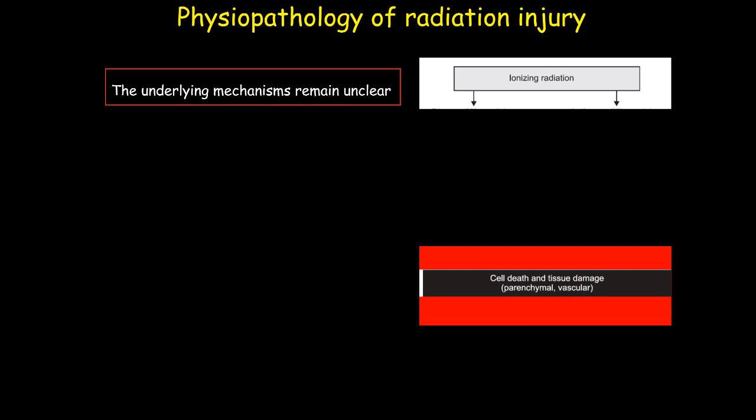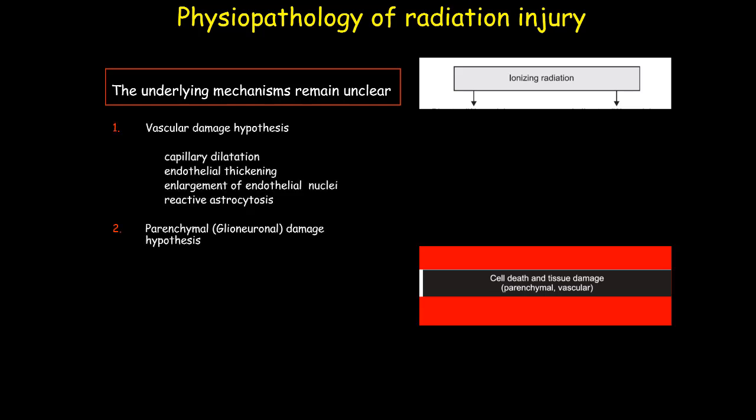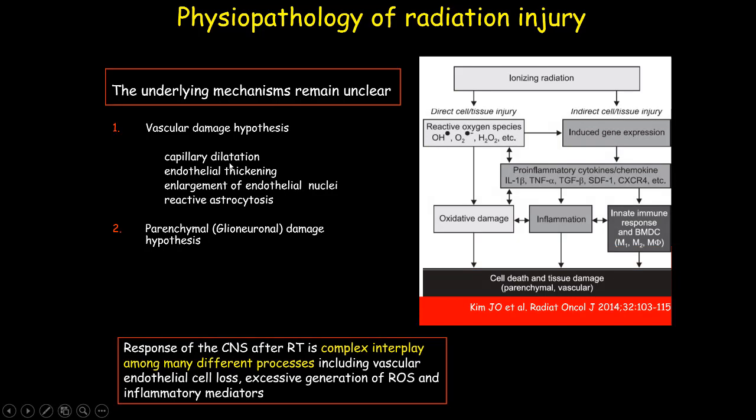The most prominent histopathological changes related to brain radiation are characterized by parenchymal and vascular damage. Several studies have been performed to identify the primary target cell populations involved, and two main theories have been postulated: the vascular damage hypothesis, according to which parenchymal damage is the result of primitive damage of small vessels, or an alternative hypothesis of direct glioneuronal damage. Currently, the most accepted explanation is that parenchymal and vascular damage result from both direct injury and indirect damage mediated by pro-inflammatory factors — a complex interplay where inflammation plays an important role.